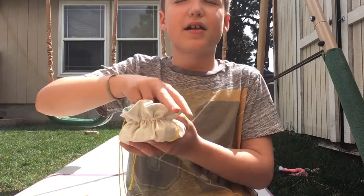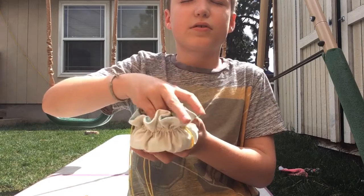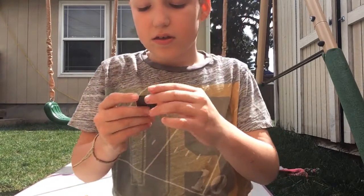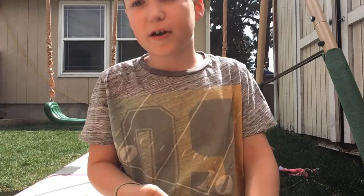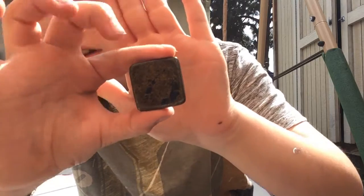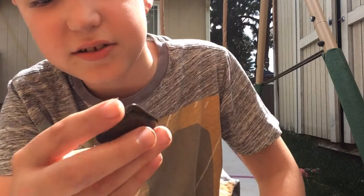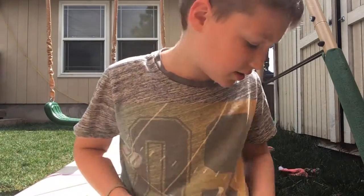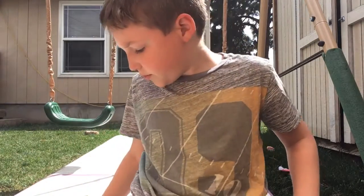I'm going to close my eyes. This one — ooh. This one I actually don't know where I got it, but it looks pretty cool. You guys can see there's like a little... I don't know if that's gold. I'll set it over here.